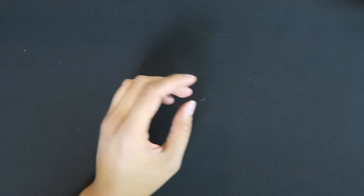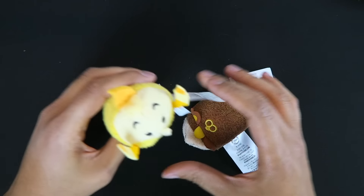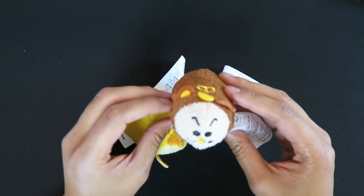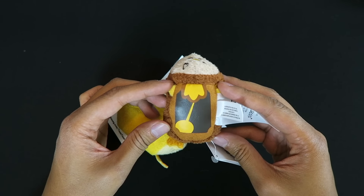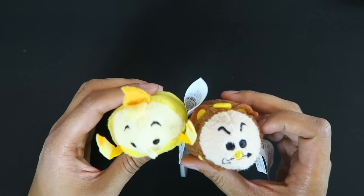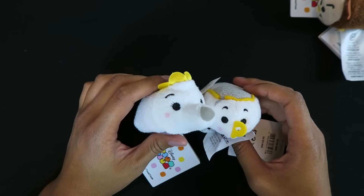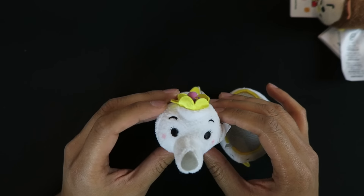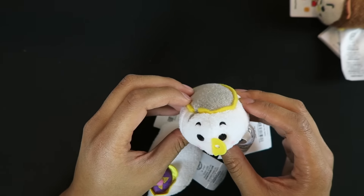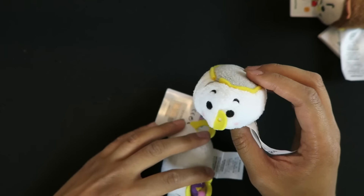Moving on to the other sidekicks — we have Lumiere and Cogsworth, both really cute, with the flame on top of Lumiere. What's really cool about Cogsworth is he has the design at the bottom to complete his clockwork design. I'm pretty sure these two are also gonna sell out, so run out and get these. And finally we have the mother and son: Mrs. Potts looks kind of freaky as a Tsum Tsum, but they did what they had to. Chip is really cute, although he looks like a bowl, but he's still cute.